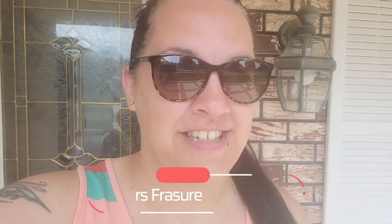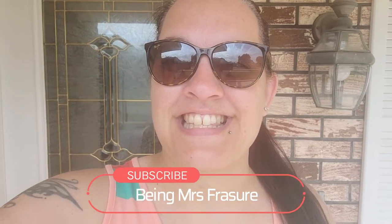Hello guys, welcome to Florida! Welcome also to Being Mrs. Frazier, or welcome back if you are currently subscribed. If you are not, go ahead and hit that red subscribe button. Today is the day — after three days of driving, we have officially made it to our new home in Florida!